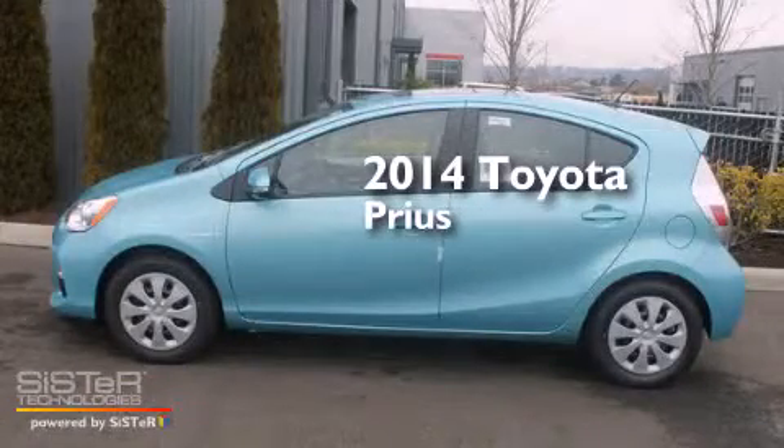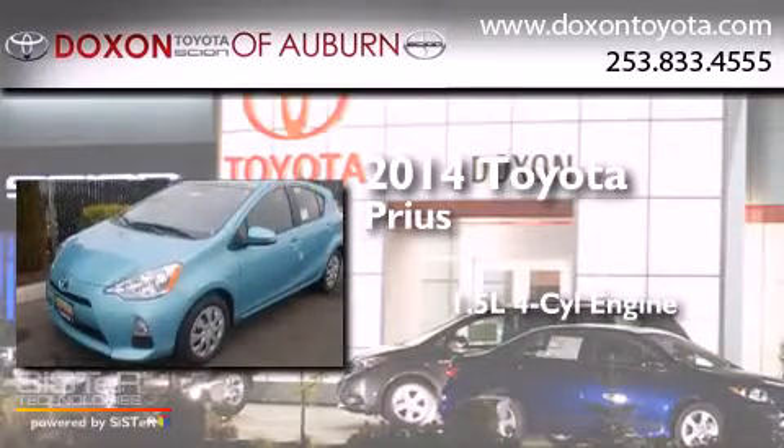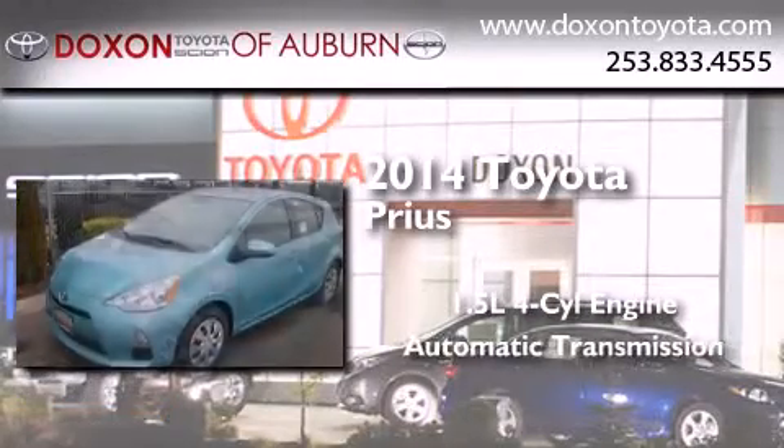This is a brand new 2014 Toyota Prius. It has a 1.5 liter 4-cylinder engine and an automatic transmission.